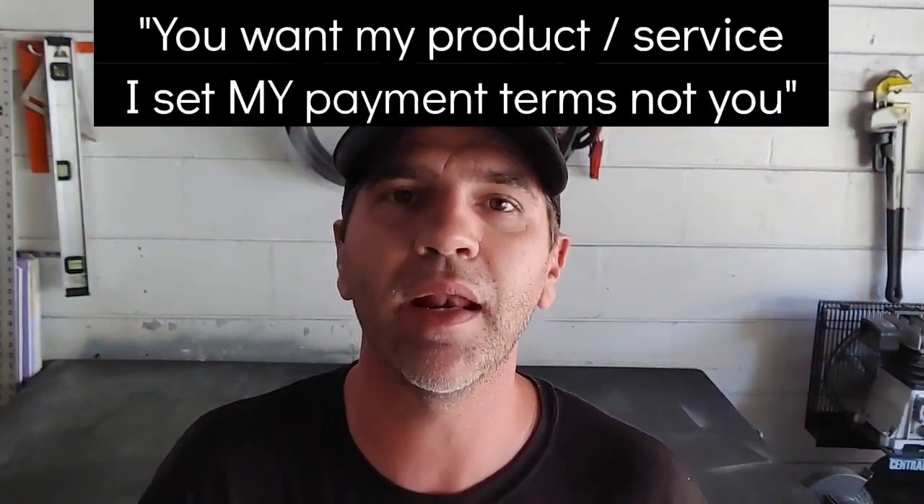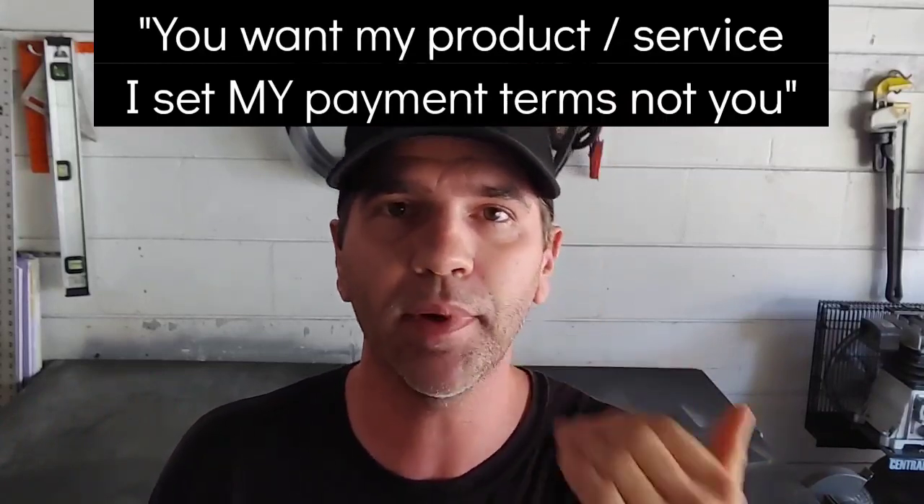With big companies that say 'we're net 30' or 'net 60' — I tell them: I don't care what you are, I'm net now. I set my payment terms. Think about it: imagine loading up your basket at Lowe's or Home Depot and telling the cashier 'I'm net 30, I'll pay in 30 days' and walking out. Security is going to come, police are going to come. It doesn't work that way.